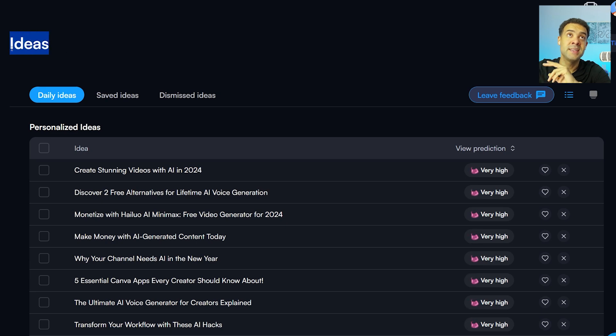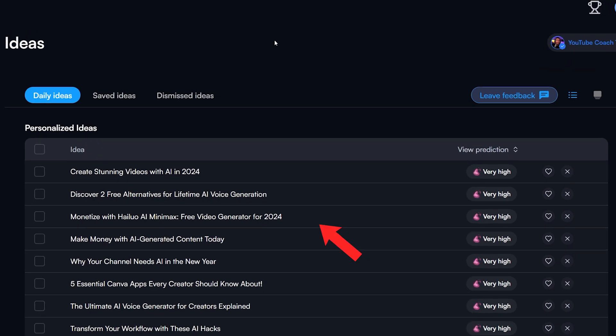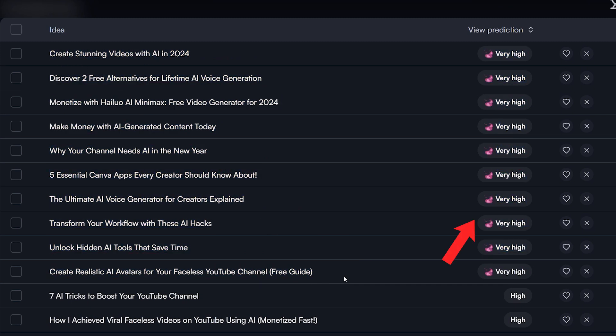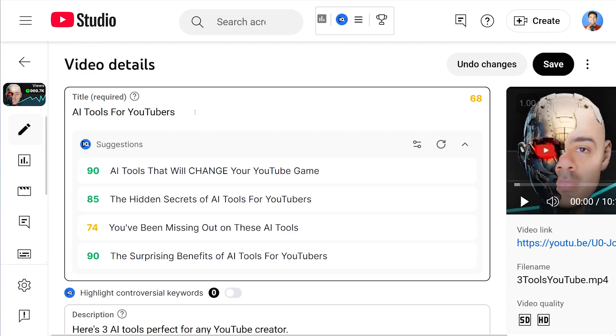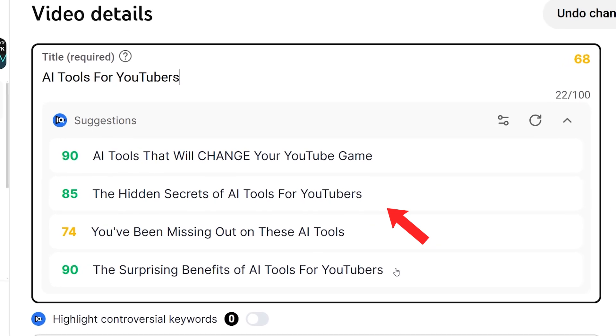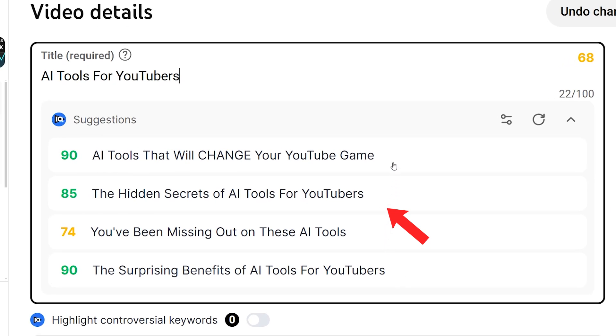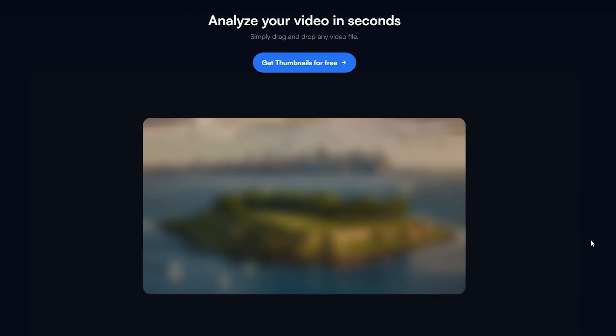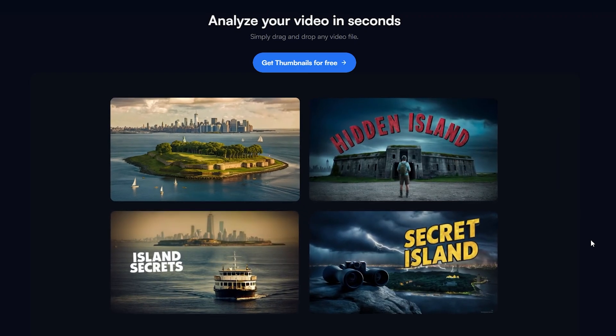VidIQ gives you a list of high quality ideas to use as your next video. The AI creates this list of new video ideas based on what you've made in the past, putting the ideas likely to get the highest number of views at the top. When uploading a new video and typing in a title, it generates a list of other title suggestions it believes are more likely to get clicks. For thumbnails, you can upload a video and the AI will create a set of thumbnail ideas likely to get people to click. My channel was hardly getting any views in 2023, but when I started focusing on ideas, titles, and thumbnails in 2024, my channel really took off again.